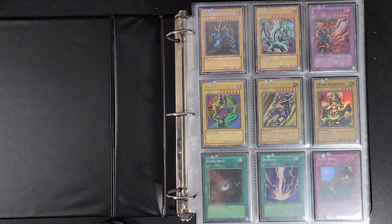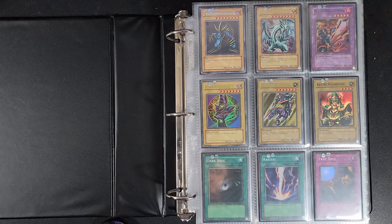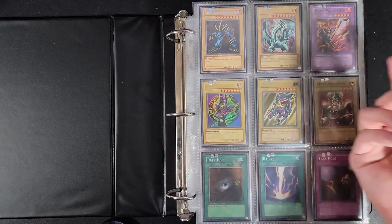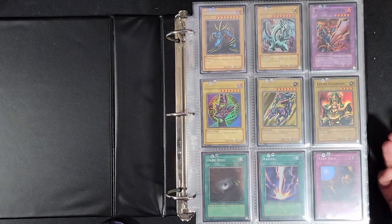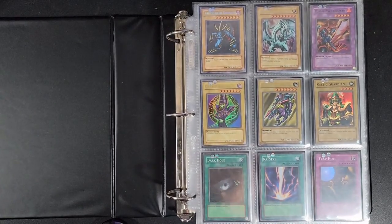So if you look at this LOB first page, for example — Trihorn Dragon is LOB-000, and then following that is Blue Eyes White Dragon which is 001, Flame Swordsman 003, and so forth. Just to give you an idea of how I'm trying to organize my binders.